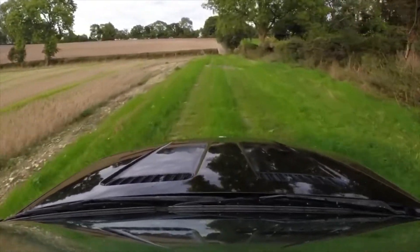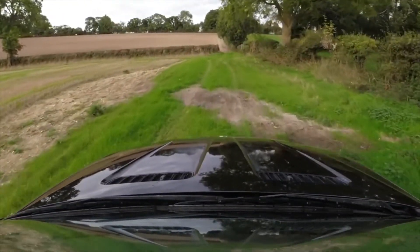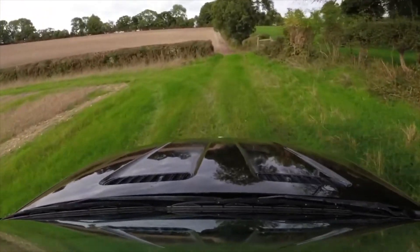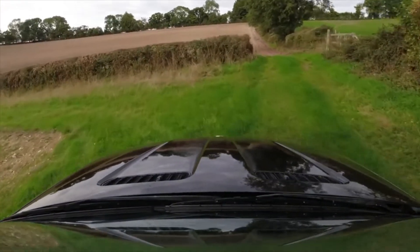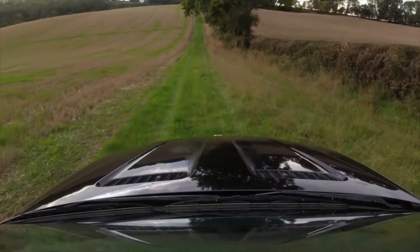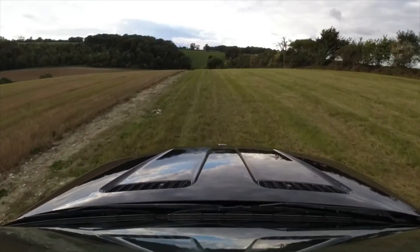Another issue to look out for — or rather avoid — is the sunroofs. They don't work that well after a while; there are plastic bits in there that snap off, it can open but sometimes can't shut. It's just a whole load of hassle you don't really need. On a car this age, the less stuff you have on it, the less stuff that will go wrong.